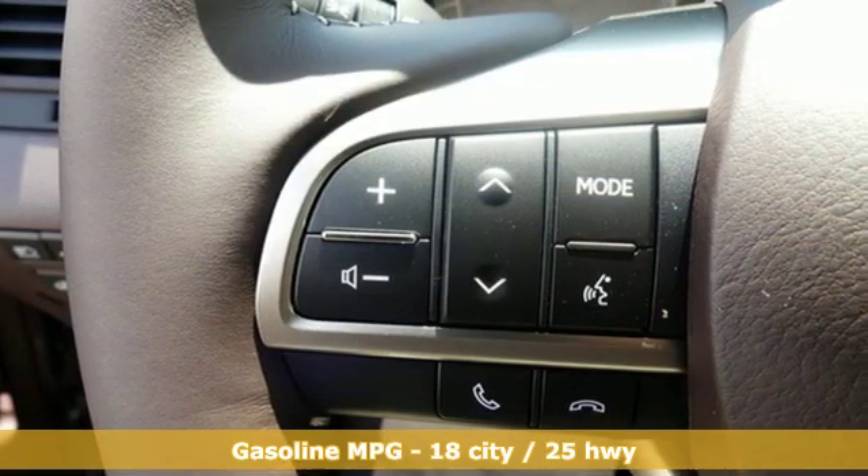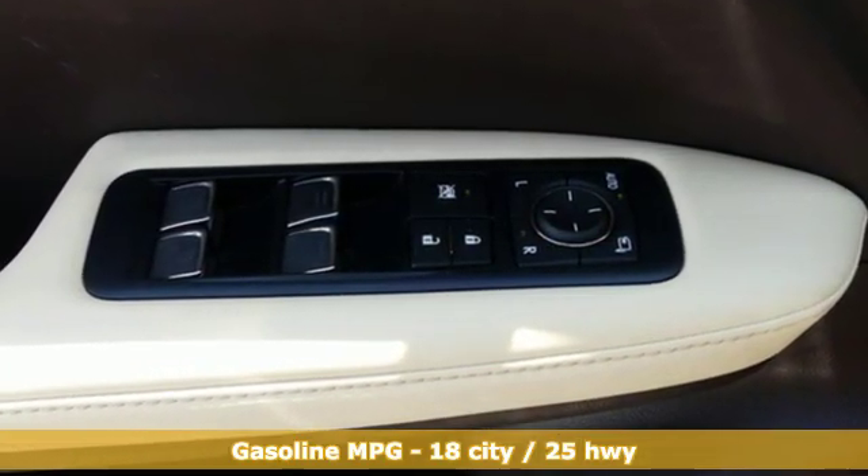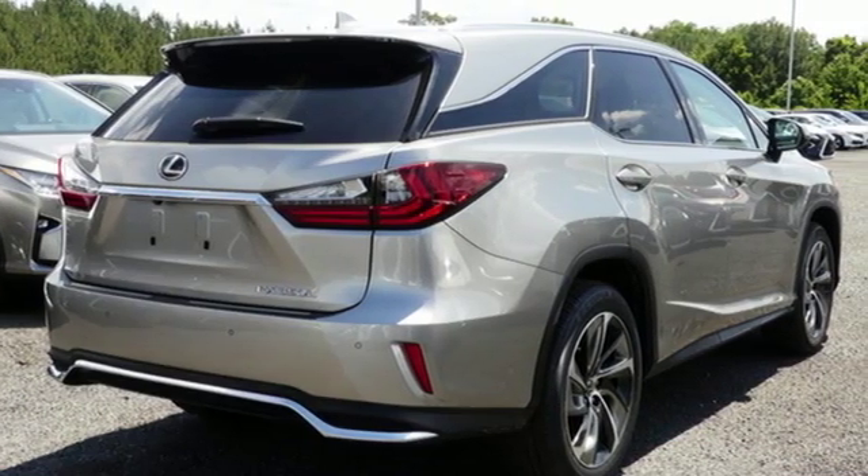It comes with the features you need and better yet want. V6 engine, gas pressurized shocks, streaming audio, power heated mirrors, dual zone climate control.